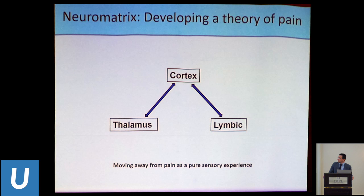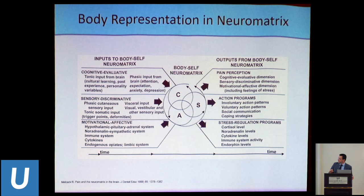One of the most popular current models is the neuromatrix, developed by Ron Melzack from McGill, who originally came up with the gate control theory of pain that gave rise to spinal cord stimulation. It's a relatively simple model — the idea is that we have neurocircuitry feedback loops and reverberant circuits between the cortex and the thalamus, and between the cortex and the limbic system, constantly shuffling information back and forth. He calls the center of this the body-self neuromatrix.